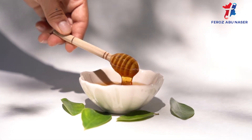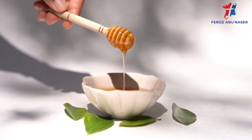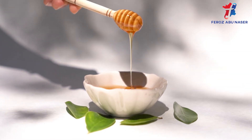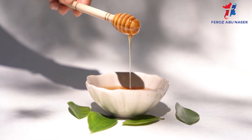Fresh honey also contains probiotics. Though probiotics do not relieve a cough directly, they do help to balance your gastrointestinal flora. A 2015 study showed a decrease in the number of people contracting upper respiratory infections after being given various strains of probiotics.